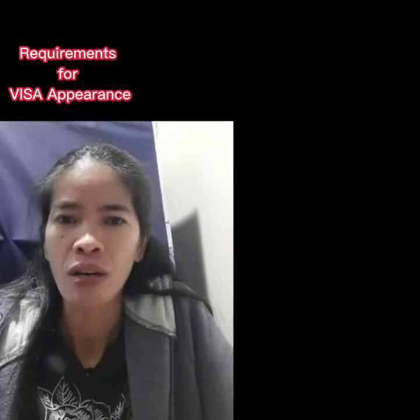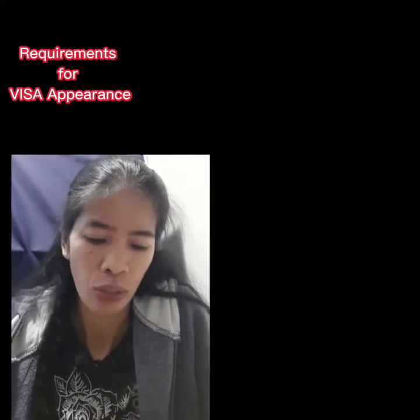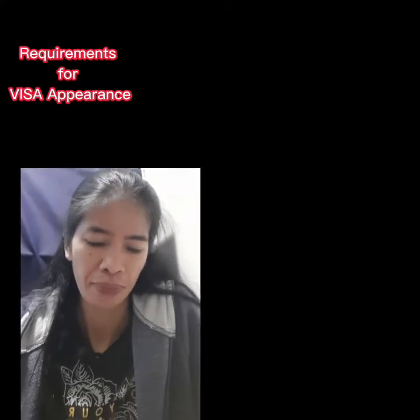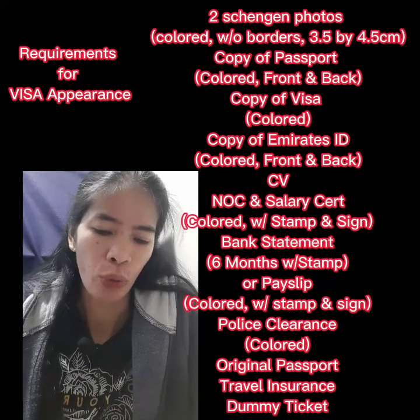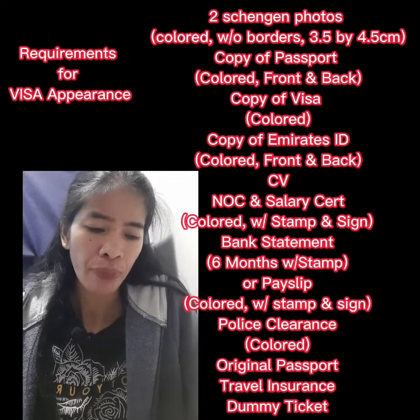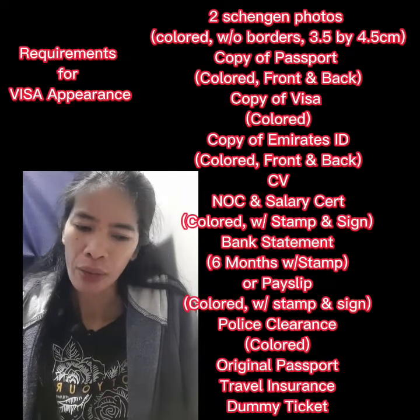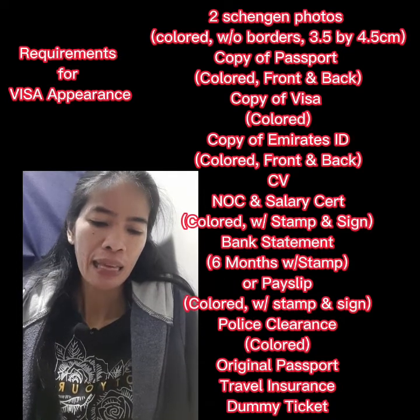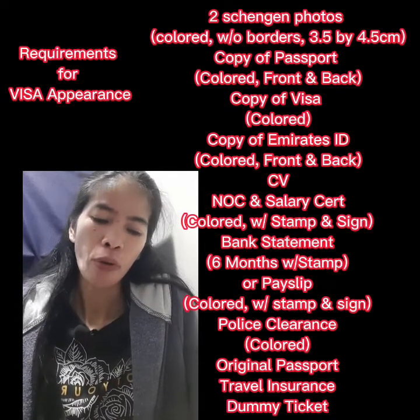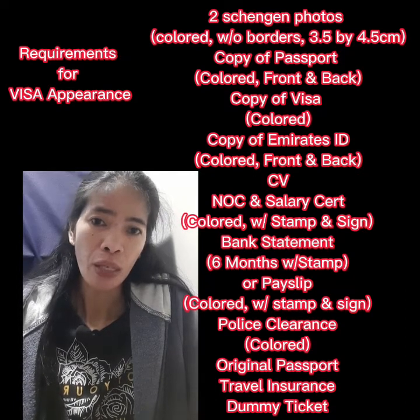For the visa appearance, these are the documents you need to bring to the Poland embassy: two Schengen photos, colored, without borders, white background, 3.5 by 4.5 centimeters. Also a copy of your passport — the full passport details, the front page and the back page.